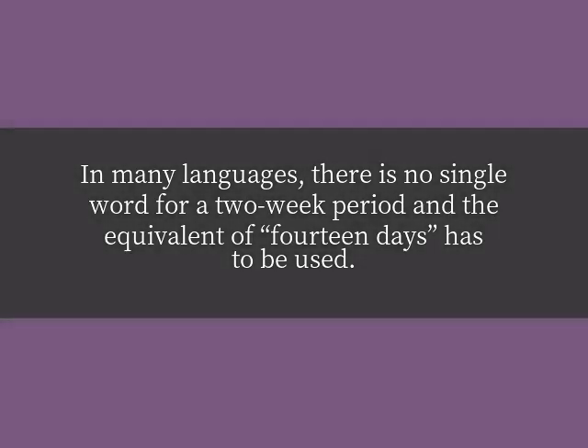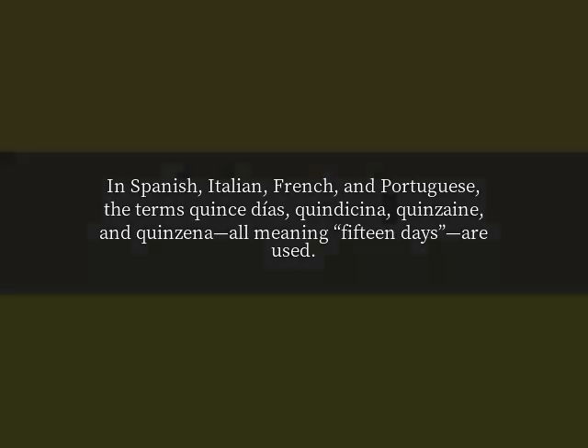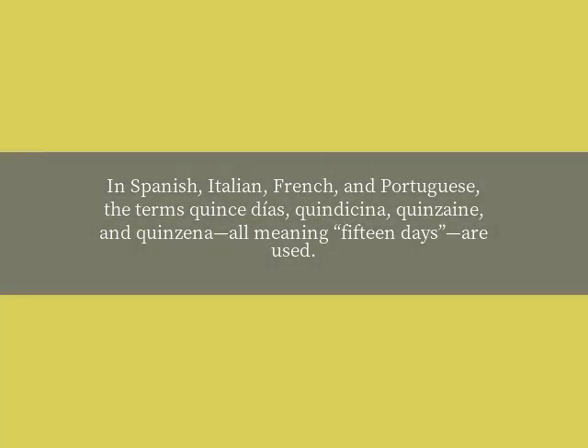In many languages, there is no single word for a two-week period, and the equivalent of 14 days has to be used. In Spanish, Italian, French, and Portuguese, the terms quince días, quindicina, quinzaine, and quinzena — all meaning 15 days — are used.